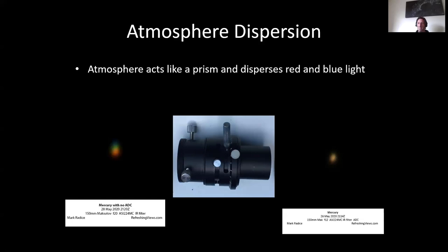My plan to move to the Canaries was rejected. The Caribbean was also rejected. The argument was it's much cheaper to get an atmospheric dispersion corrector than to relocate the family somewhere further south where the planets would be higher in the sky.